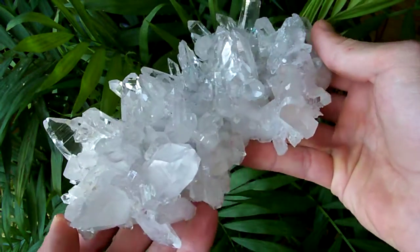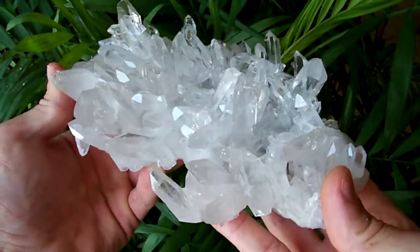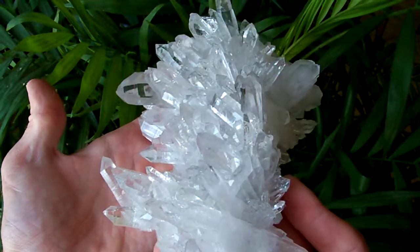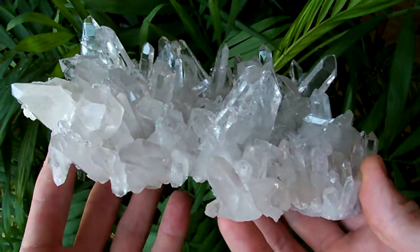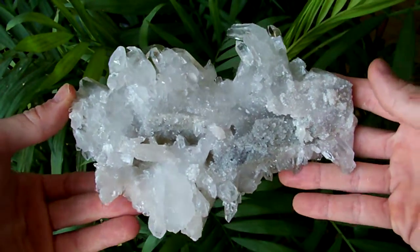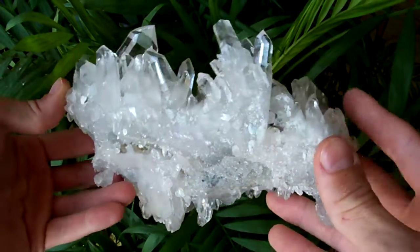I would love to keep this piece in my collection. It don't get any better than this. I mean, this is just the absolute top end. I see a lot of junk listed on eBay, folks, but this is not junk. This is the best of the best of the best.